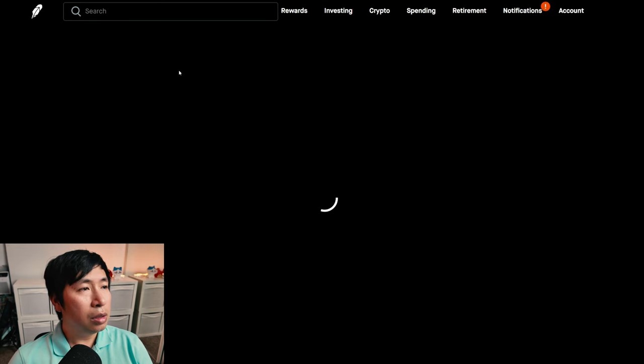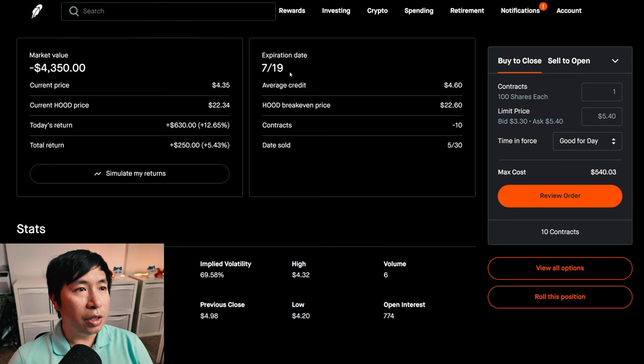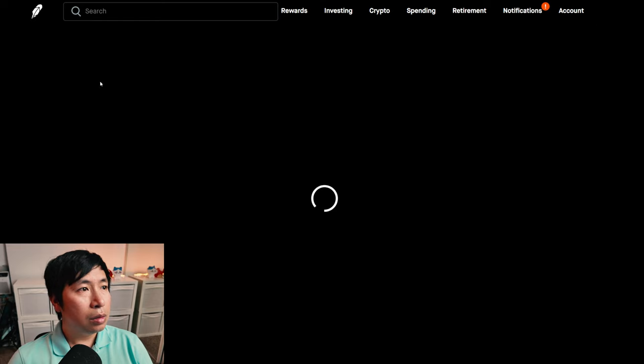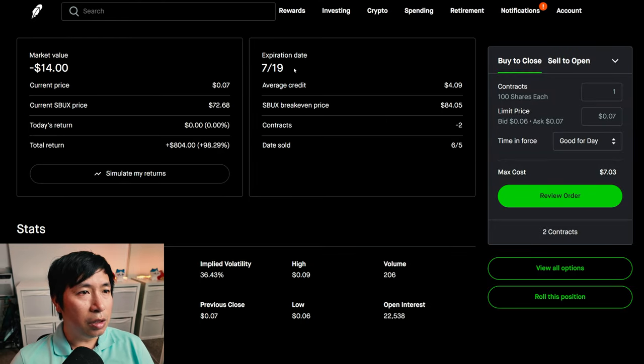For my options, I'm selling Robinhood $18 covered calls. These expire July 19. My total return: $250. I'm selling Starbucks $80 covered calls. These expire July 19. My total return: $804.